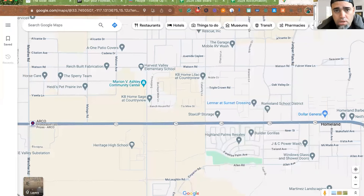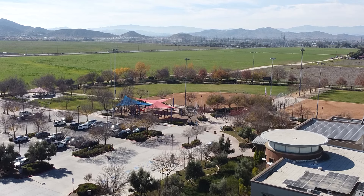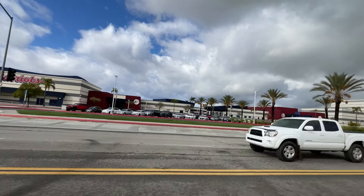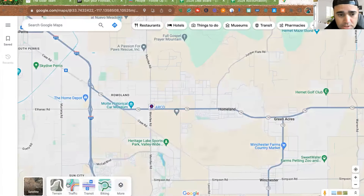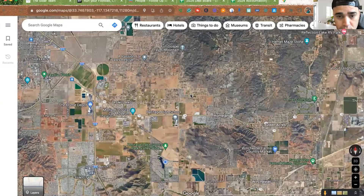So we are right here — KB Home Lilac at Country View. Zooming out, I already talked about the Maryann B. Ashley Center, which is that park you just saw. Heritage High is right on the corner nearby. I'll pull up the layers to see the overlay of the map. This is an old view because this whole area is already built out — we're over in this area here.